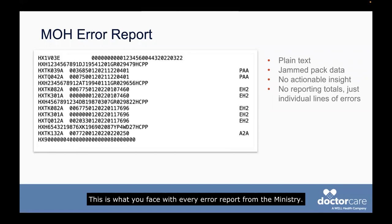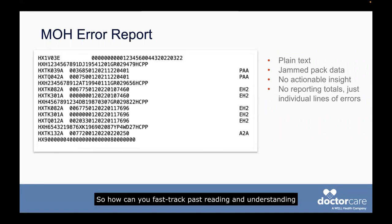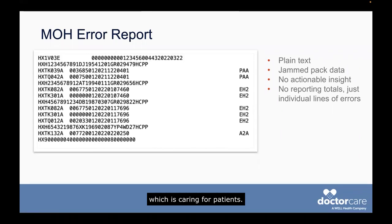This is what you face with every error report from the ministry. First, it's hard to read and understand. Second, there is an action required behind these errors. If you don't follow through on understanding and then acting on the information, you miss out on the dollar amount for that claim. So how can you fast track past reading and understanding these reports and get to the parts with enough actionable insights for you to fix the errors and go back to your day job, which is caring for patients?